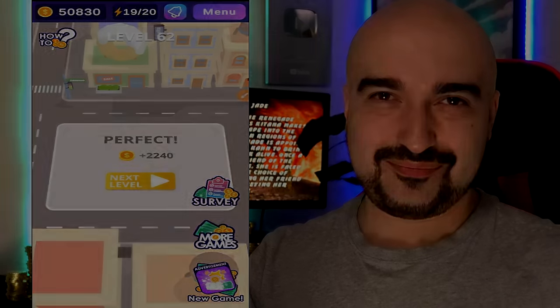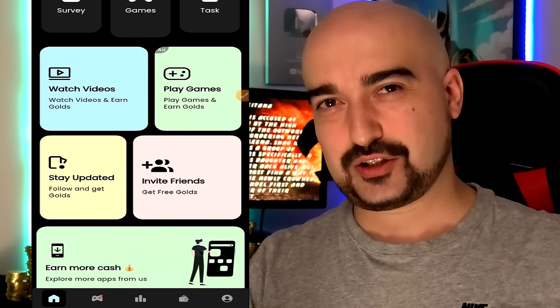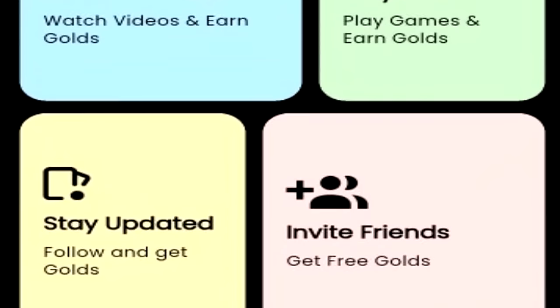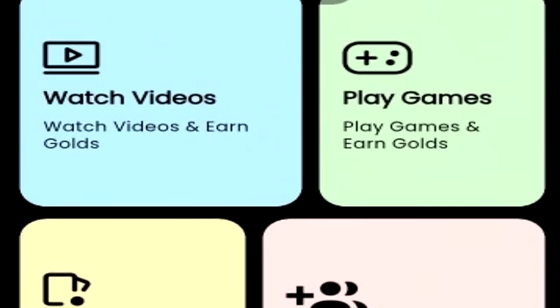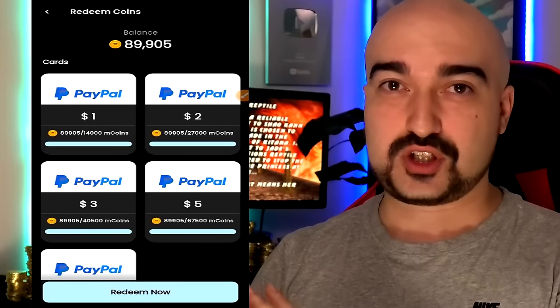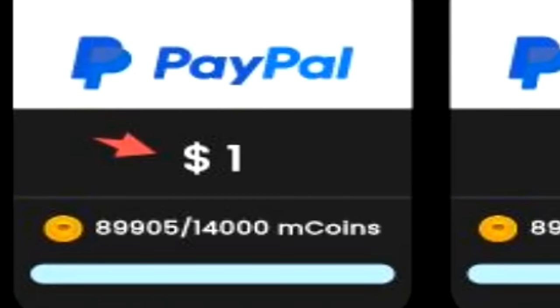Now we have Cash Ninja and Cash Rewards. It's a basic get-paid-to platform with offer walls, surveys, and you can even watch videos to generate coins. I have almost 100,000 coins right now, and at least here in Australia they have the PayPal cash out option. For $1 worth of USD currency, I need 14,000 of the coins. So compared to other platforms where 10,000 coins equals $1, you have to work a little bit harder to get to that minimum cash out.